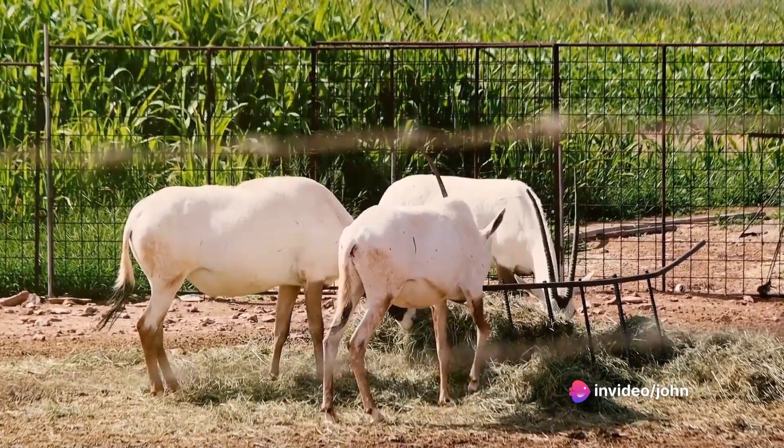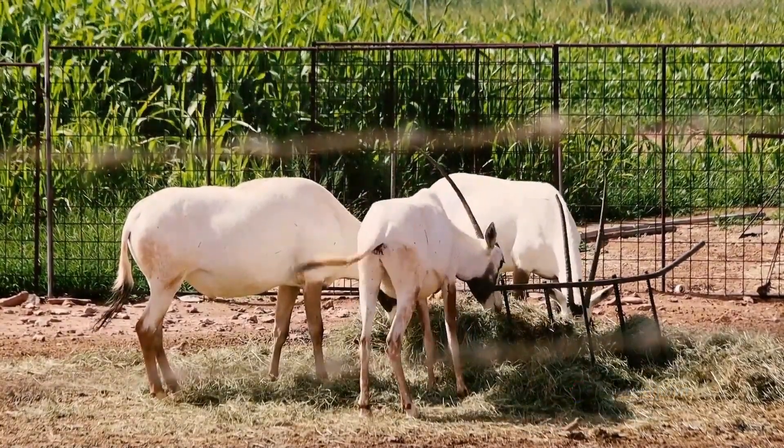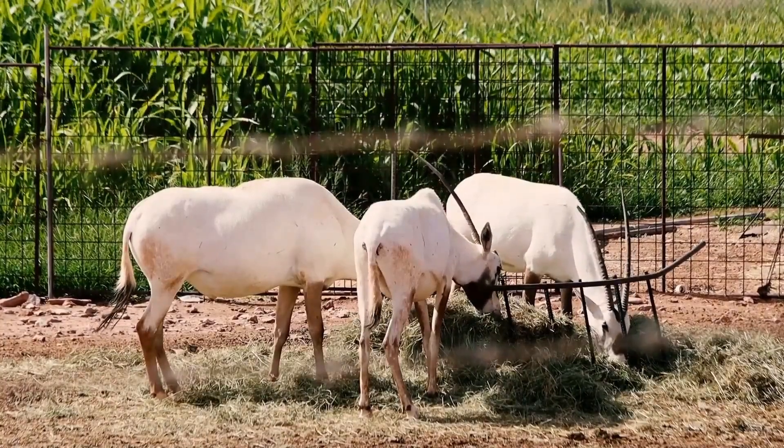Similar to successful non-native species like brown trout in North American waterways, the Oryx may be able to establish a permanent place in the regional ecology with responsible stewardship.